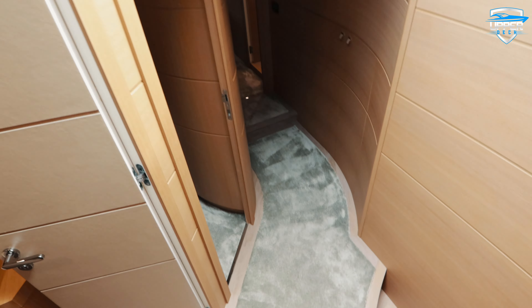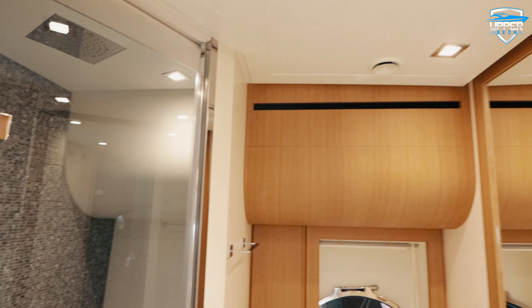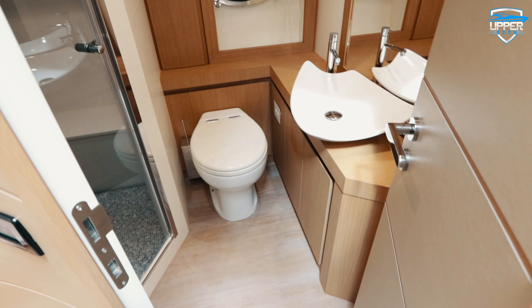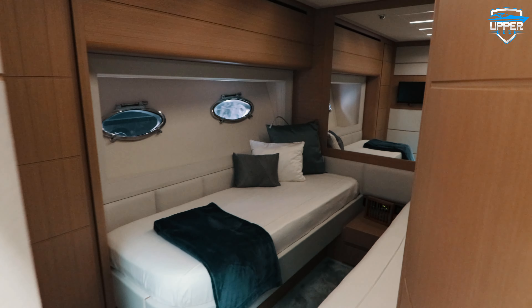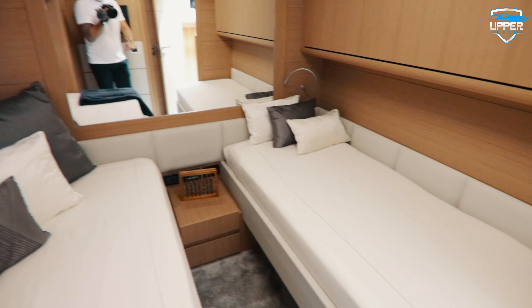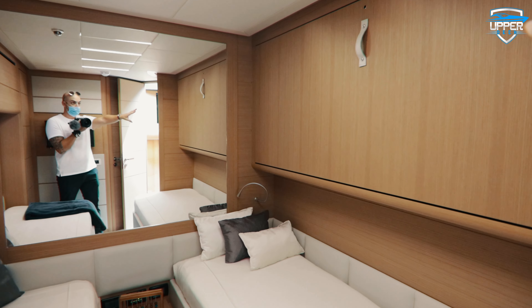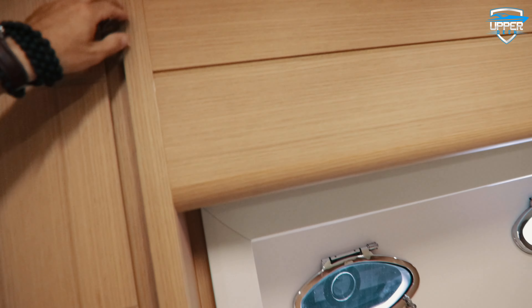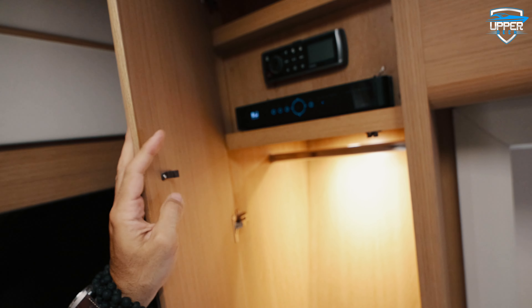Downstairs we have two decks. Here we have the guest bathroom. On this side we have one of the cabins — this is a twin bed cabin. You can see it's pretty spacious; you also have a lot of storage room here, your closet, and your radio.